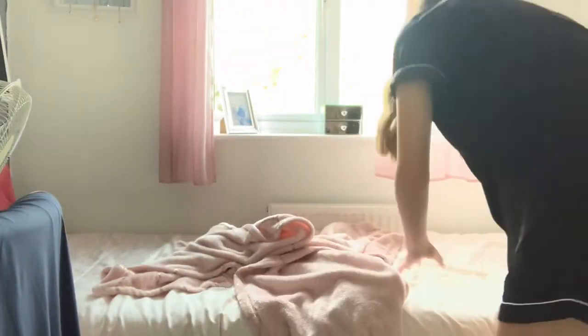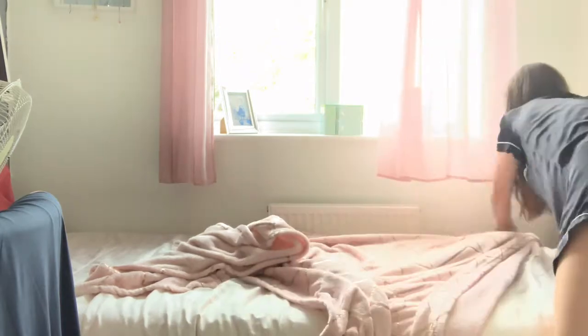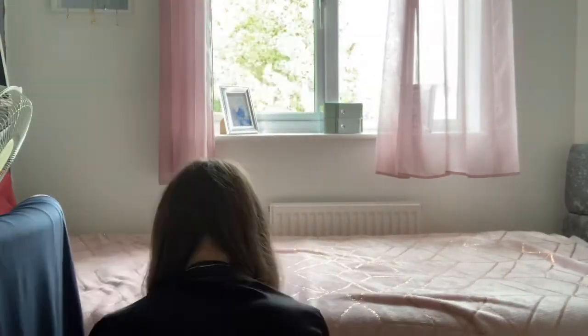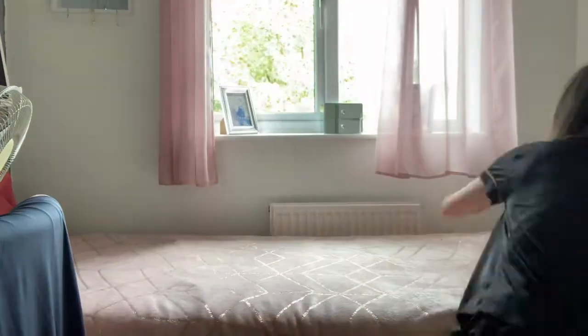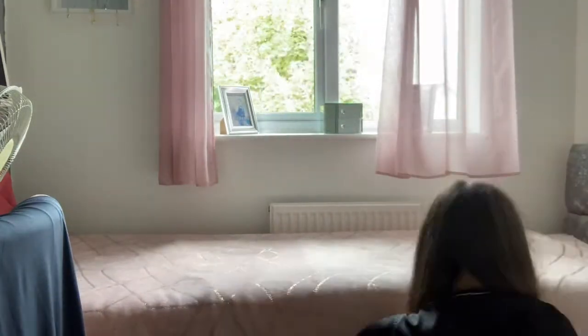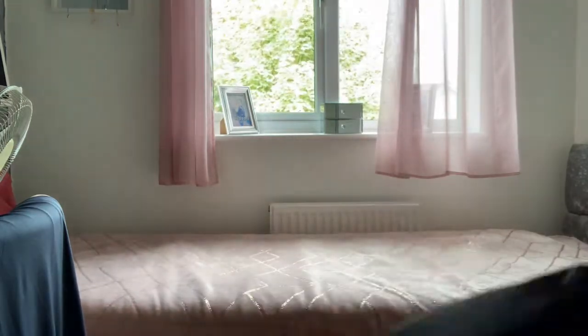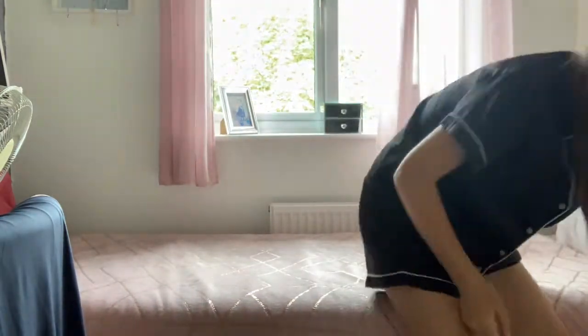Good morning guys. The first thing I start off every morning is making my bed. I like to make my bed to make me feel a bit more productive and motivated for the day. If I make my bed I can't get back into it, and it makes me a bit more awake and starts my day off feeling really good.